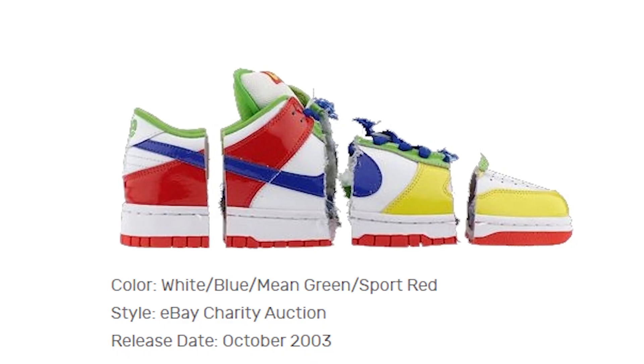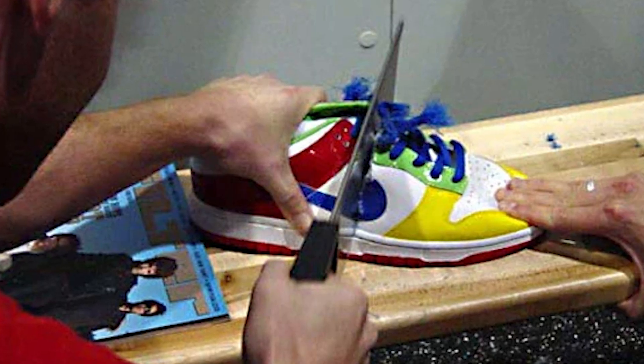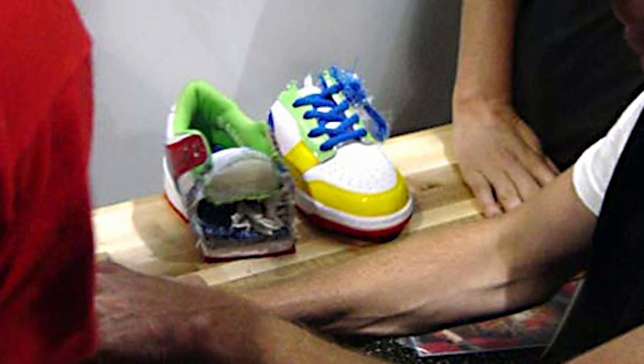Back in 2003, there was a charity event for these eBay Dunks, and the one pair that was available ended up selling for $30,000. After the auction, the person who won was sent a pair in their size, and the original sample — which was at the eBay auction itself — got sawed into three different pieces to guarantee that the person who won was receiving a one-of-one pair. That's going to be the story behind the modern-day pair we're seeing released today.